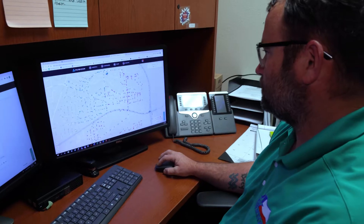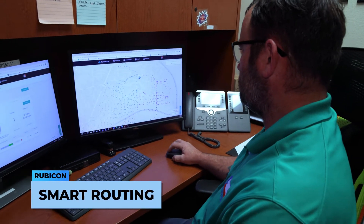Hello, my name is Dustin McGee. I'm a member of the City of Denton Solid Waste and Recycling Team, and I manage the operations side of the Rubicon Smart City system.